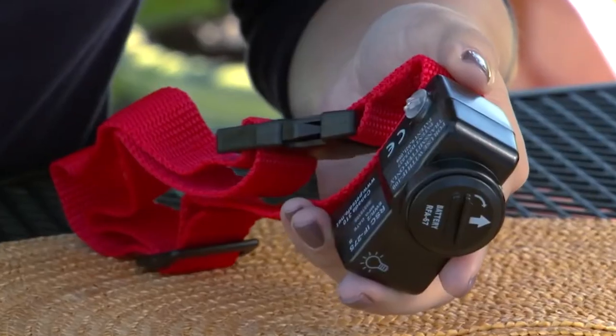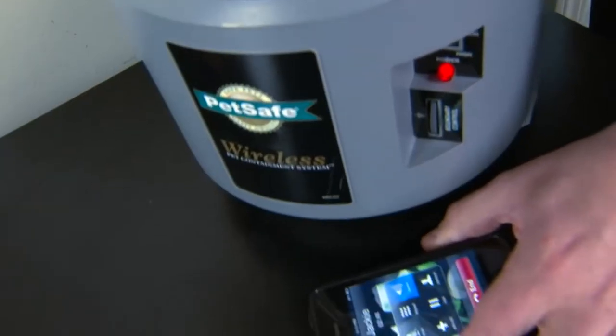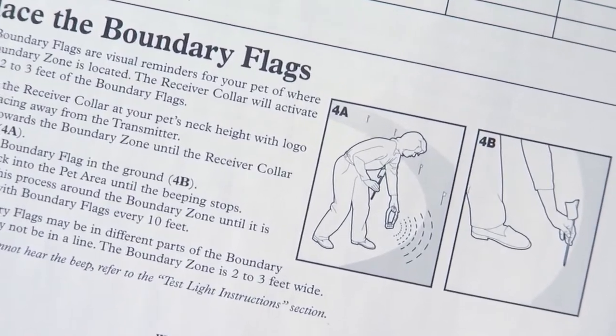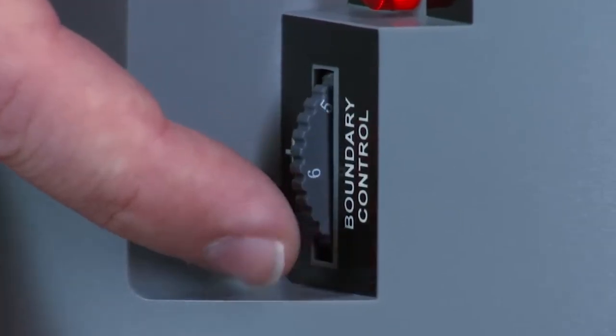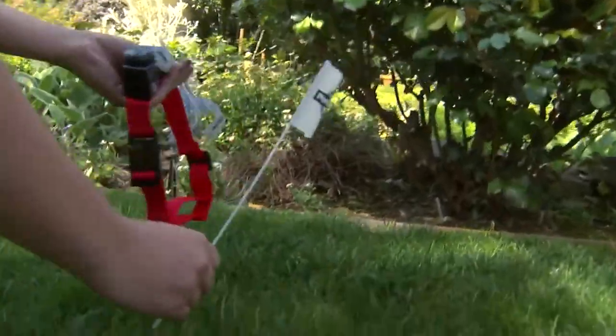If you have multiple dogs, you can buy multiple collars and connect them to a single receiver as well, making this perfect for multi-dog homes. Both the home base and the receiver are waterproof, so you can use this outdoors no matter rain or shine. You can plug this indoors or outdoors without worrying about the elements destroying it.